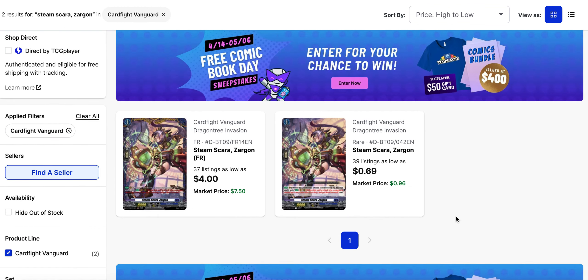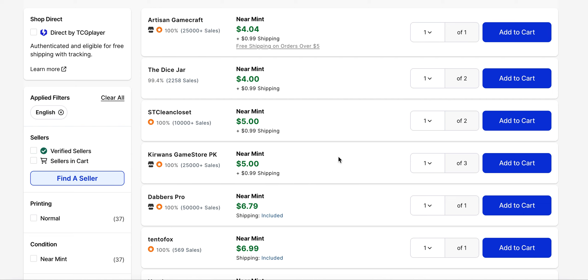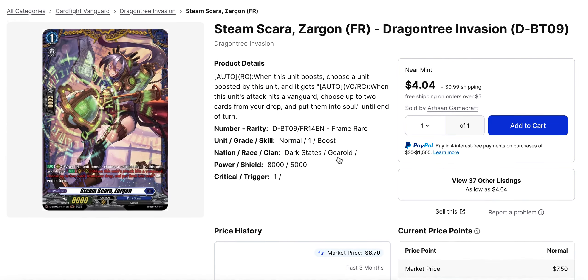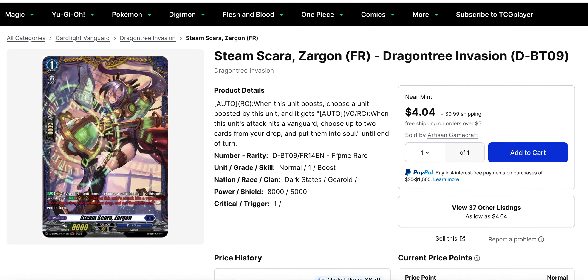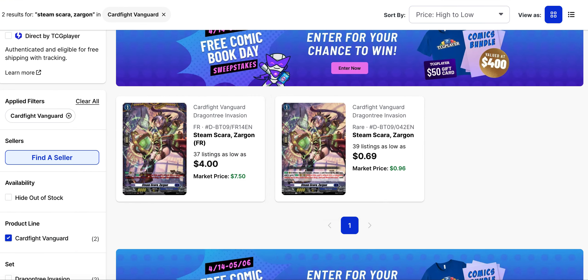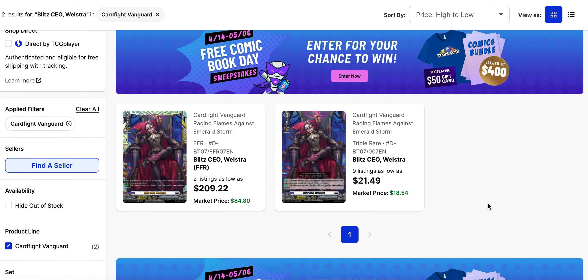Steam Scarra Zargon from set 9 has dropped off. It was about $3 on release for its base rare, but now it's available for about $1. The FR has also dropped off significantly — you can pick it up for $4 right now, with only a few $4 copies before it goes to $5. Zargon is a generic soul charge support, though it's not truly soul charge. Still, it's a good card overall, so I welcome the lower prices.